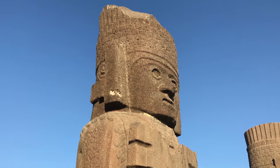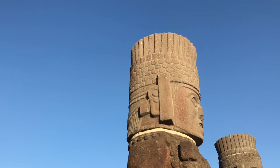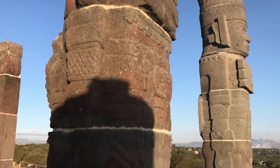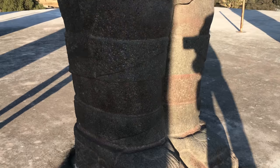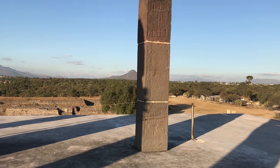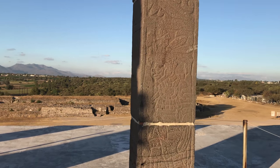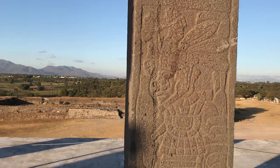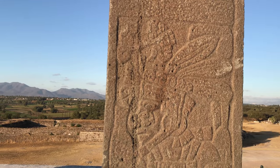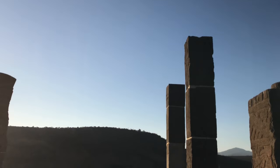And here we have detail of the figures themselves. Notice the headdress is a mixture of feathers and serpent scales — that's the plumed serpent. And then here we get a close-up of a relief carving of one of the warriors, likely of the Toltec civilization.